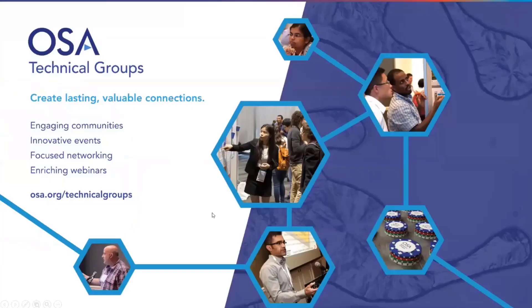I want to start today by telling you a bit about our technical groups. OSA Technical Groups aim to create vibrant and active communities for all of our members to participate in. OSA offers members more than 40 different technical groups, each led by OSA members who volunteer their time to organize engaging activities such as today's webinar. And now it's my pleasure to introduce Shuren Hu, who will tell you more about the technical groups and introduce our speaker.